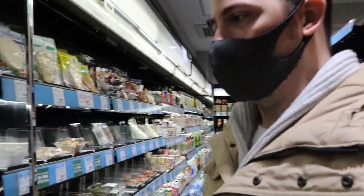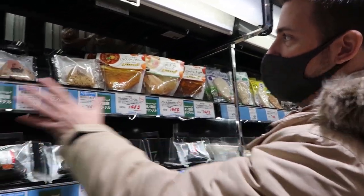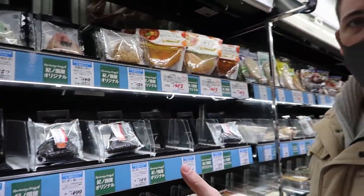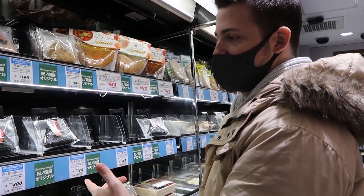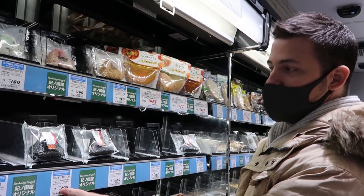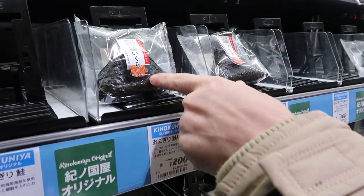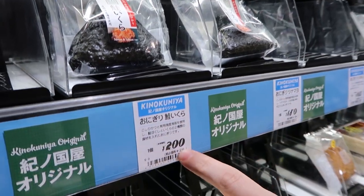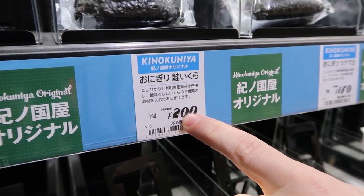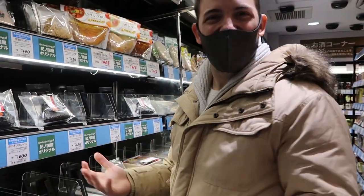As I look through here I see they have rice balls, which are very common here in Japan — you'll see them at every single convenience store. However these look a bit more pricey. For example, this salmon and salmon egg rice ball would usually be about 100 yen in a regular store, but it's 200 yen here. I'm not sure why it's more expensive, but I guess it comes with the convenience.